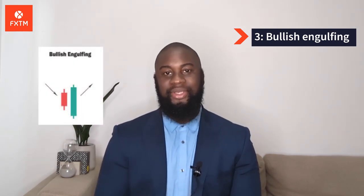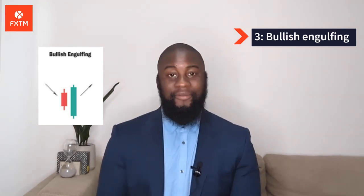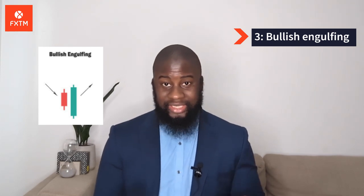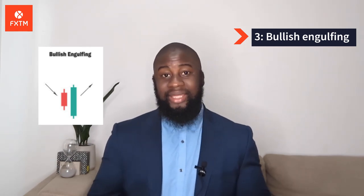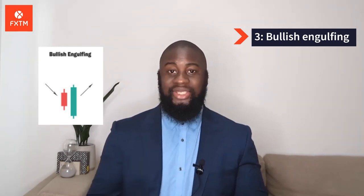Number 3: Bullish Engulfing. For those who are waiting for a reversal to the upside, this pattern could be a breath of fresh air. The bullish engulfing pattern is formed of two candlesticks. The first candle is a short red body that is completely engulfed by a larger green candle. While the second day opens lower than the first, the bullish market pushes the prices up, resulting in an obvious win for buyers.